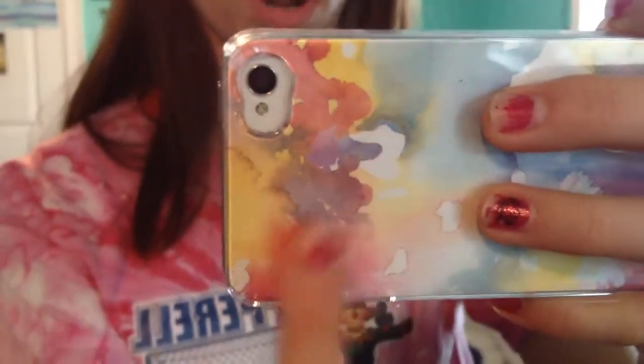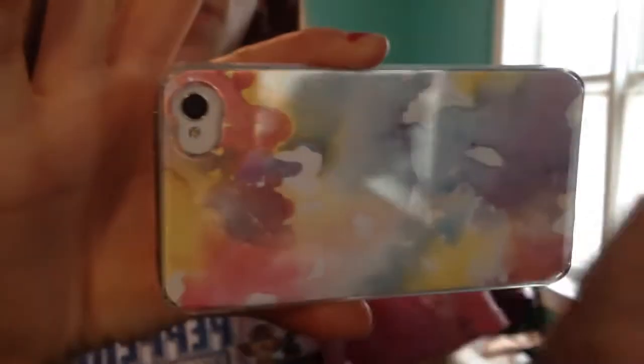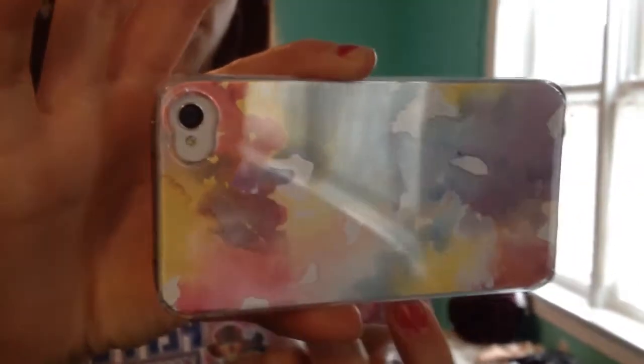I figured I'd show you guys a birthday haul of everything I got for my birthday, if you need any last-minute gift ideas. We're going to start with my phone case — it's actually a clear phone case. This watercolor print is paper that I put in it. My brother gave me this clear phone case and I've been wanting one for like two years because you can switch it out and get different backgrounds for as much as the paper costs.